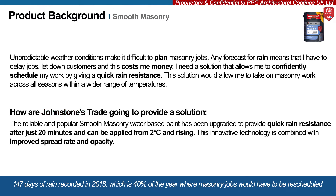Johnstone's have improved the popular Storm Shield Smooth Masonry Paint by introducing a quick rain resistance technology that allows the job to be rain resistant after just 20 minutes. It can also be applied from 2 degrees Celsius and rising, which allows masonry jobs to be completed all year round.